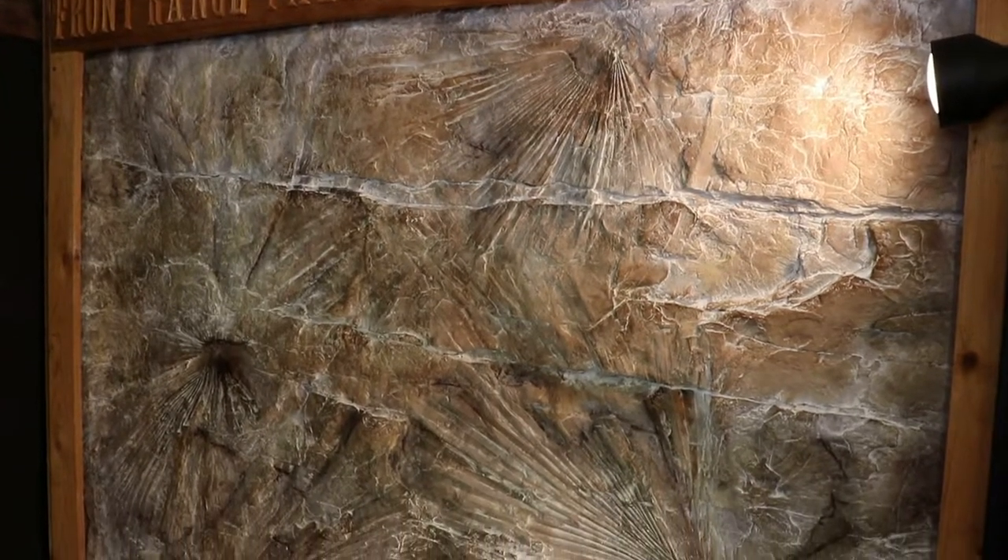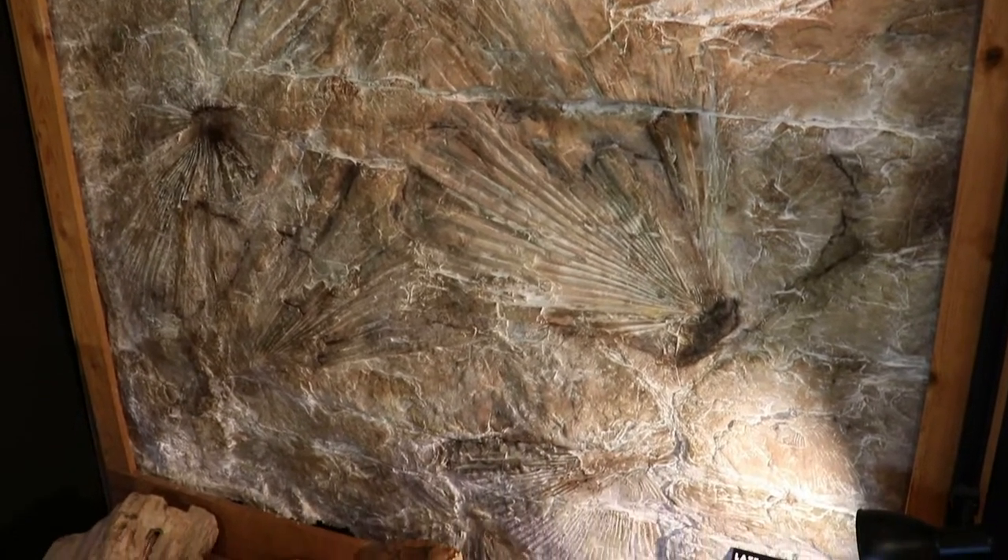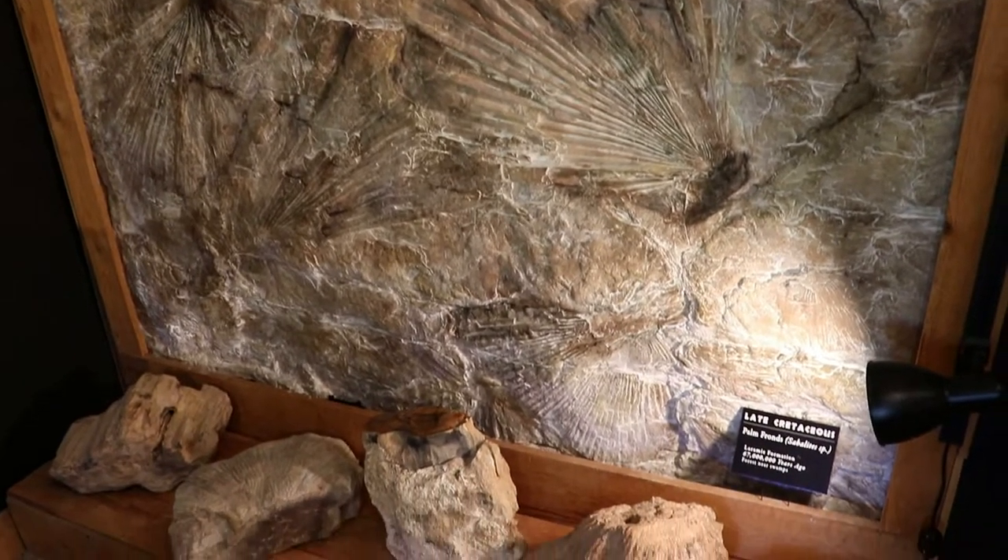Here is a palm frond fossil from the late Cretaceous period. There were palms here in Denver, meaning it was a good deal warmer year-round during that time.